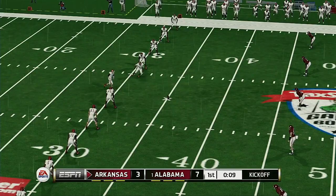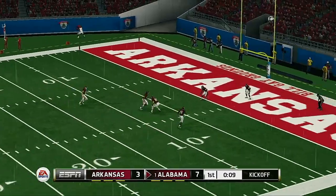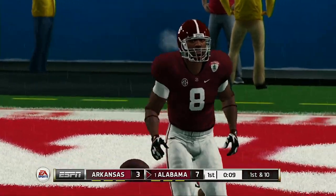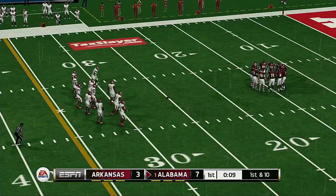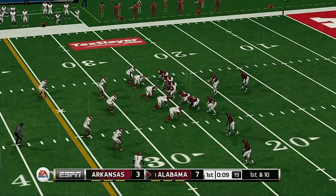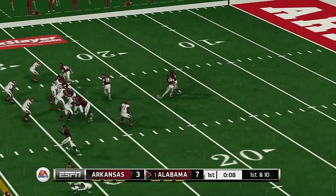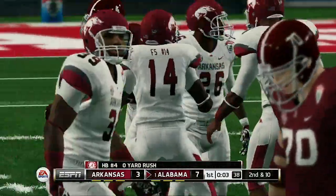Arkansas ready to kick this one off. Nice kick, plenty of distance — goes into the end zone, down for a touchback. I was really impressed with their last series. They came out with a focus on the passing game and the offense got the job done. We'll see if they have the same strategy here. Here's the handoff and he's taken down for a loss.